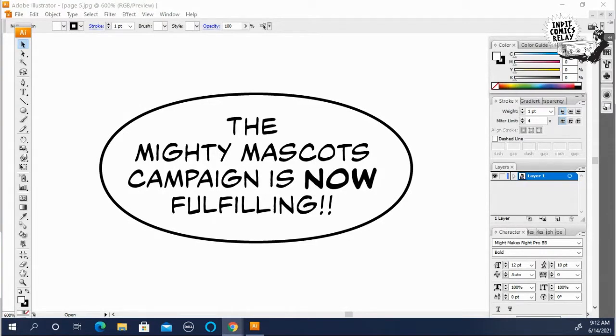Hey everybody, this is Keith Gleason from Indie Comics Relay, back with another lettering tip video. As you can see on the screen, the Mighty Mascots campaign is now fulfilling. I'm about a good chunk into shipping everything. I think my last count I had about 250 orders still left to fulfill, so we're pushing through, getting them out, 10 to 20 a week, and hopefully by the end of the summer I'll have them all out the door.